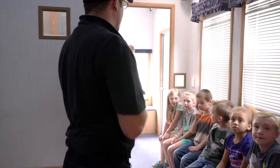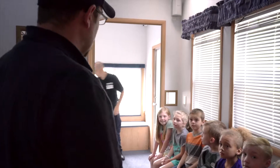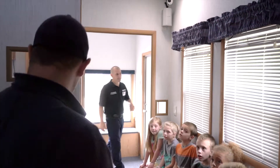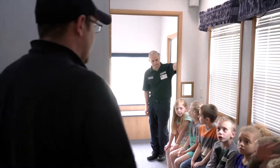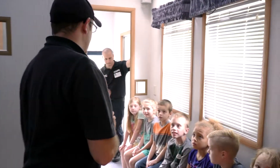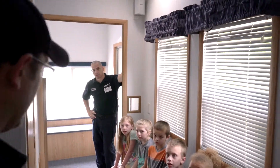We've got a few things we're going to go over and then we're going to put some fake smoke in here and practice crawling. I'm going to show you a few cards and we're going to talk about some hot things and some cold things.